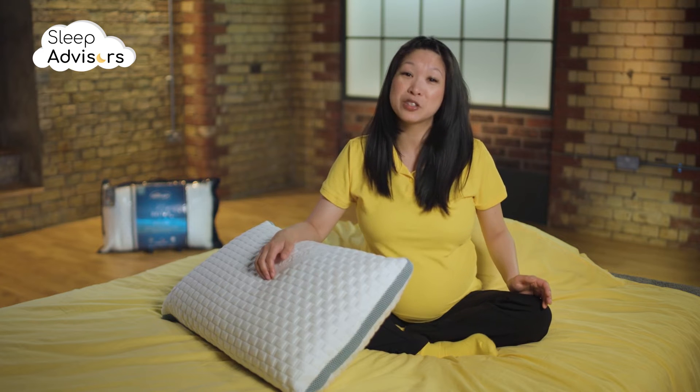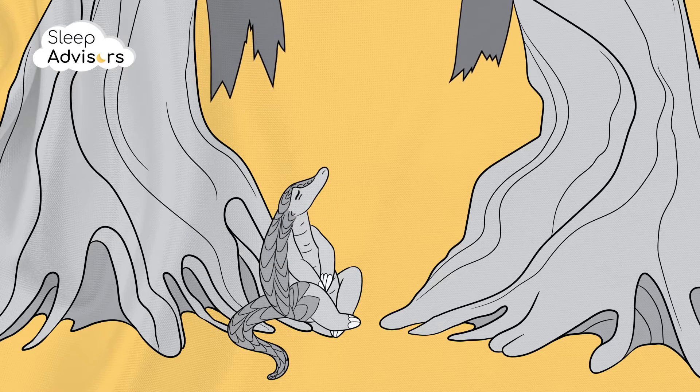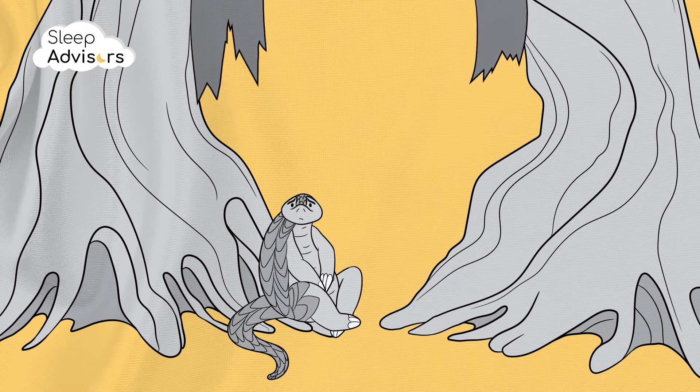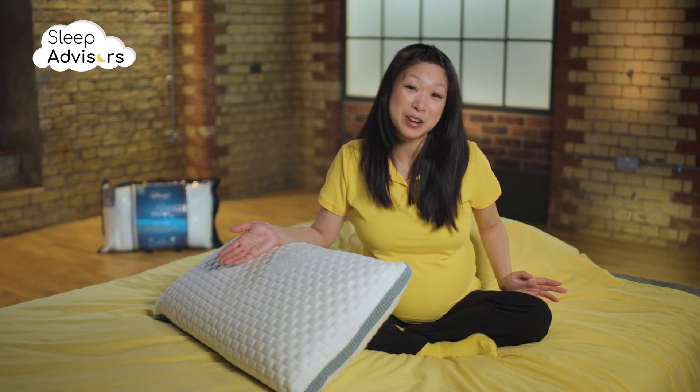Silent Night has a range of products classed as the Eco Comfort Collection. Unfortunately, there's no overlap between these credentials and the Geltex range, which means this polyester pillow can't be classed as an eco-friendly product.